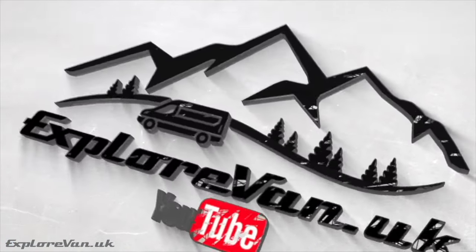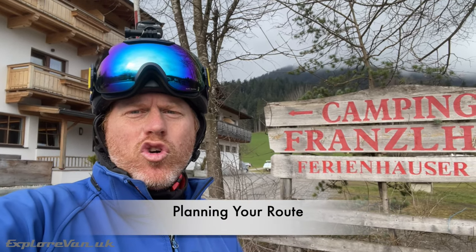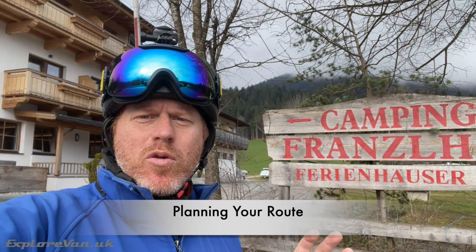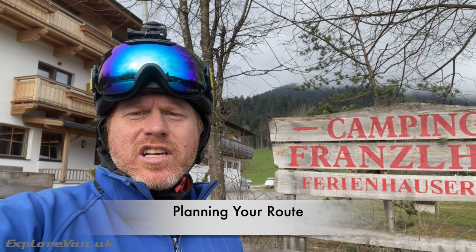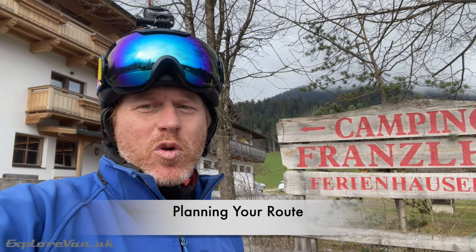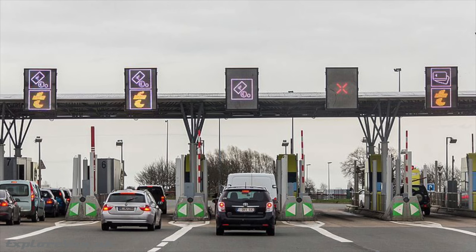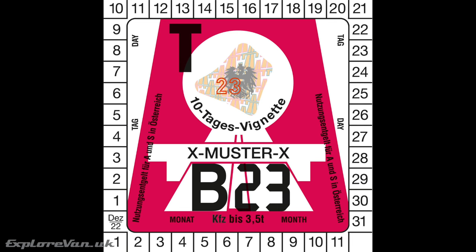Before embarking on your campervan ski trip, think about your potential routes and destinations. Research ski resorts, camping spots, and scenic routes along the way. Ensure your chosen roads are accessible and safe for campervans, especially during winter months, and consider the cost of motorway tolls and vignettes, especially if your van is over three and a half tonnes.